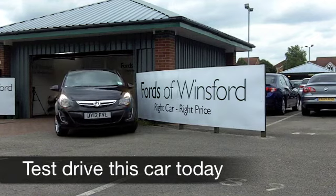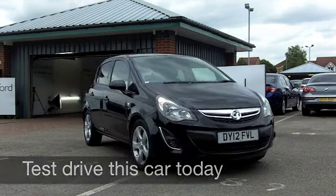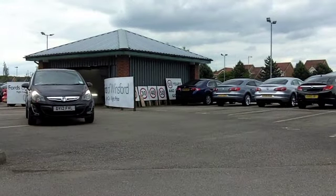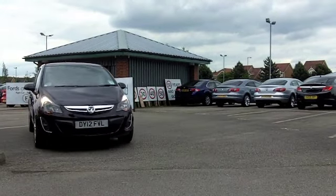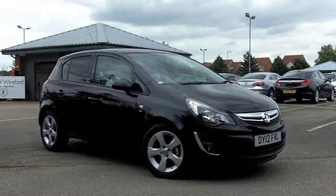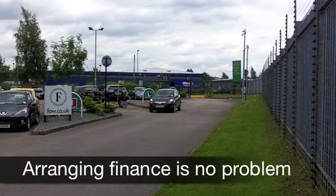Well, now we have a rare opportunity for you to get behind the wheel of a brand new Vauxhall Corsa. This has delivery mileage only, and yet from FOW you can save quite a bit of money compared to the price it would be from a Vauxhall dealership.